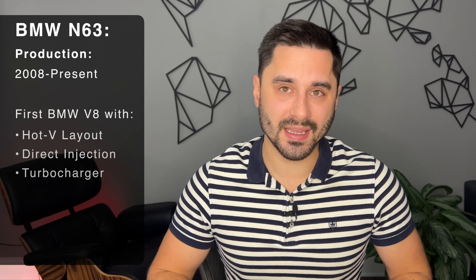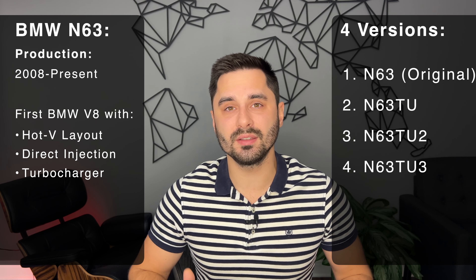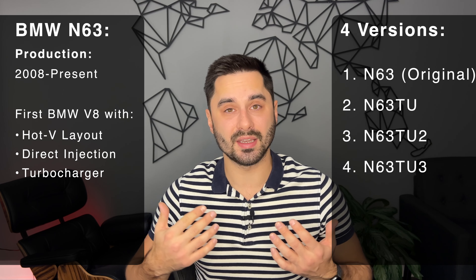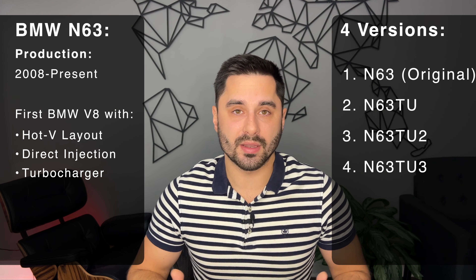The BMW N63 replaced the naturally aspirated N62 V8 engine and had many improvements over the years. It was also the first hot V layout, first directly injected, and first turbocharged V8 engine from BMW. This engine began production in 2008 and is still being used in many BMW vehicles today. Over the years there were 3 technical updates creating 4 different versions of the engine, adding more horsepower and torque, improving reliability and making for a better engine overall.